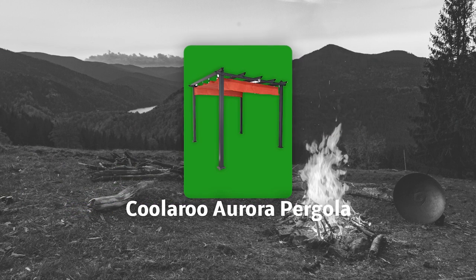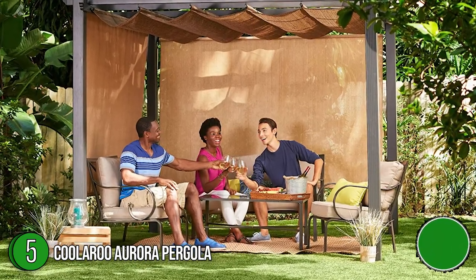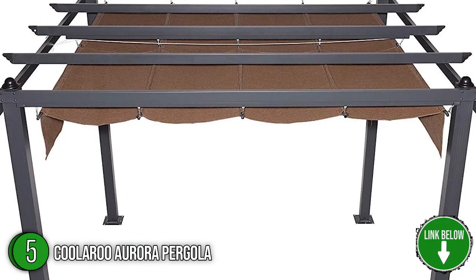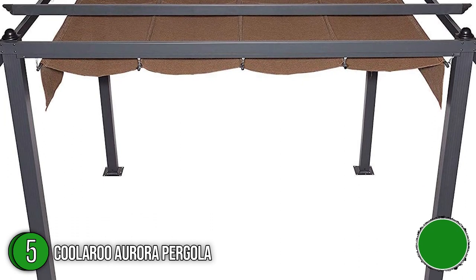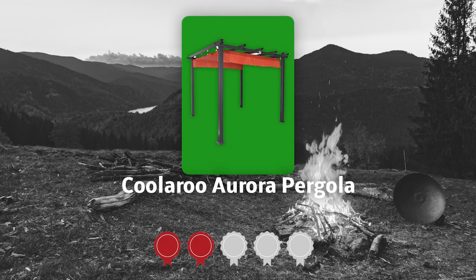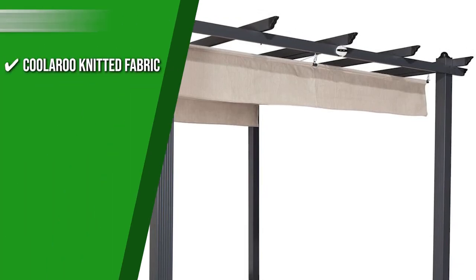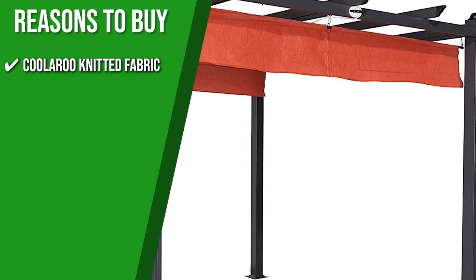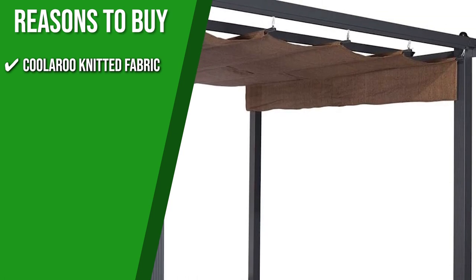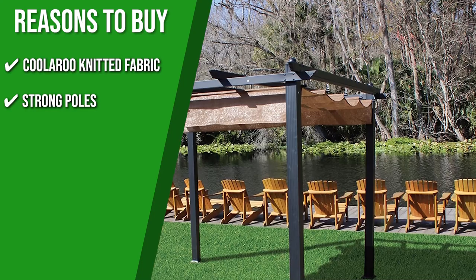The fifth pergola on our list is the Coolaroo Aurora Pergola. Elevate your alfresco hangout space with the simplicity of the Coolaroo Aurora Pergola. Anyone who would like to extend indoor domesticity to the garden and patio can do so with this pergola. With a size of 9 feet and 10 inches in length and height, it provides enough space for putting mats, chairs, and sofas underneath. TrustedShoppingGuide.com has awarded the Coolaroo Aurora Pergola a 4-badge rating. Coolaroo Knitted Fabric: to create a durable fabric, Coolaroo used high-density polyethylene, which prevents UV rays from harming your furniture, tiling, or decking while also resisting fading itself. Strong Poles: for strong, lightweight, and corrosion-resistant legs, it provides you with powder-coated aluminum poles.